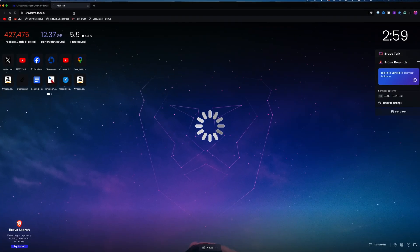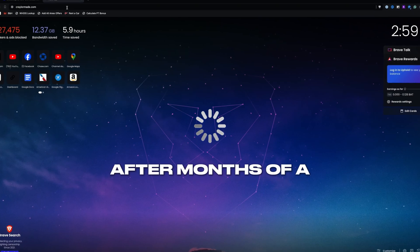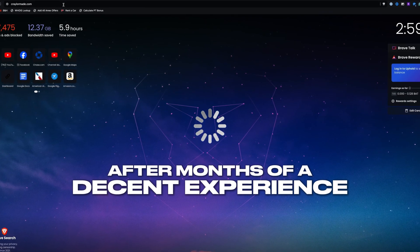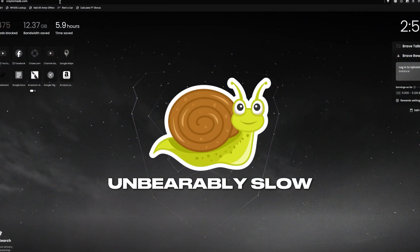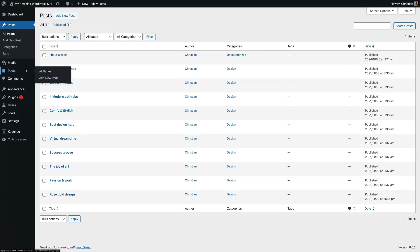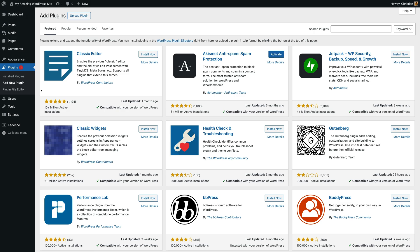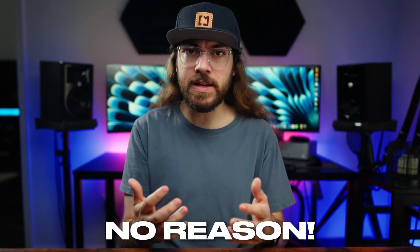My experience with finding Kinsta started a while back when I was using another managed host, and after months of a decent experience, my site suddenly became unbearably slow — I'm talking about sites taking 10 to 20 seconds to load. I started looking into it, and I didn't see an unusual spike in traffic. My site didn't suddenly require more resources. I didn't change anything — there was no reason for the site to randomly slow down.